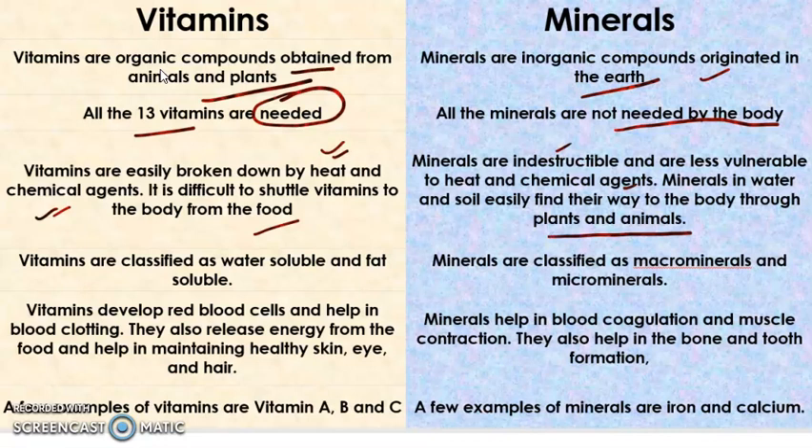Vitamins are classified as either water-soluble vitamins or fat-soluble vitamins, while minerals are classified as macrominerals or microminerals. The minerals that we require in larger quantity are known as macrominerals, and those minerals which we require in lower quantity are known as microminerals.